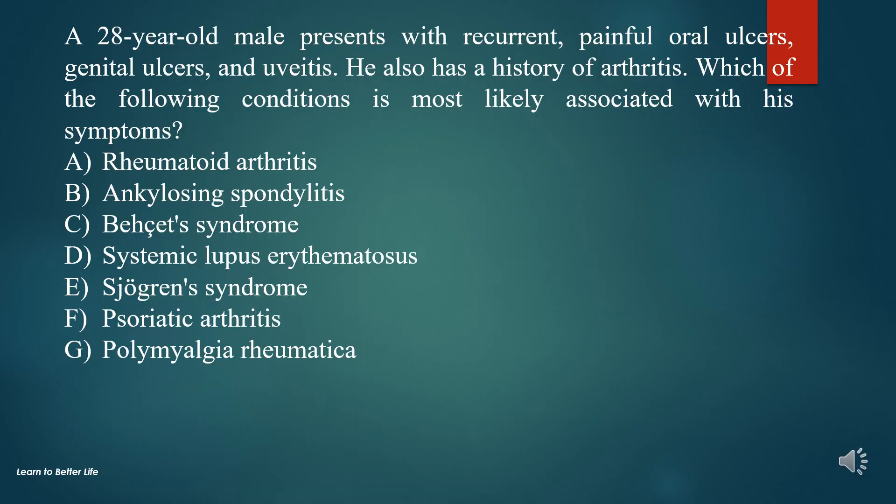Question 10. A 28-year-old male presents with recurrent, painful oral ulcers, genital ulcers, and uveitis. He also has a history of arthritis. Which of the following conditions is most likely associated with his symptoms?